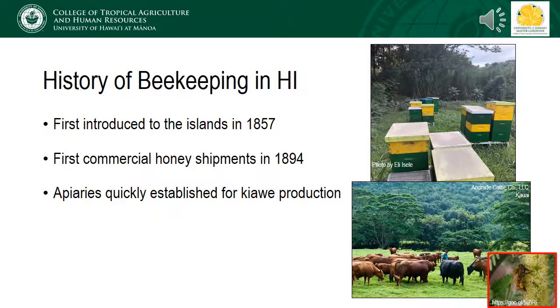Beekeeping here in the islands is a much newer enterprise. The first colonies of honeybees weren't introduced until 1857. There was a bit of a period of trial and error with these early shipments trying to get the colonies to establish, and the first commercial honey shipments didn't make it back to the mainland until 1894. Apiaries established quickly thereafter, and the early beekeeping and cattle industries are actually pretty closely linked.